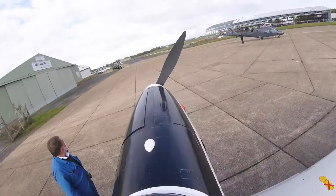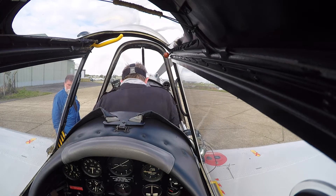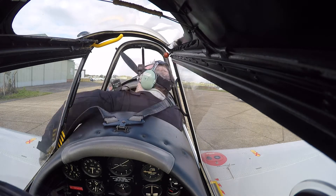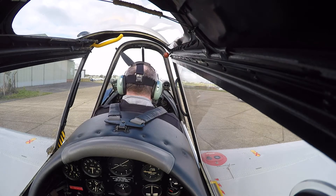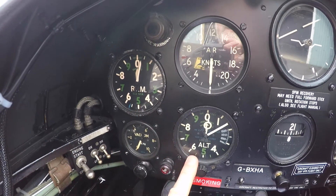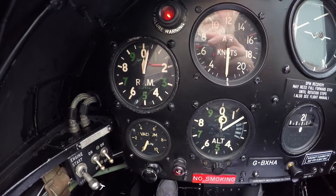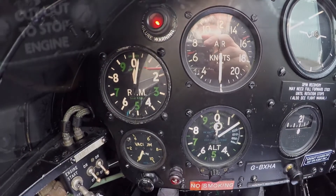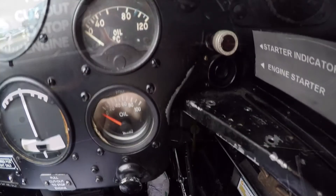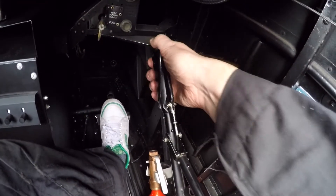The cockpit is quite compact and buckling up the 5-point harness can take a while. The main instruments are typical of the period. Note that the RPM and altimeter have the same design face. Make sure the charging failure light is uncovered. Hidden underneath the instrument panel is the cut-off lever. The electric starter button is on the right-hand side.